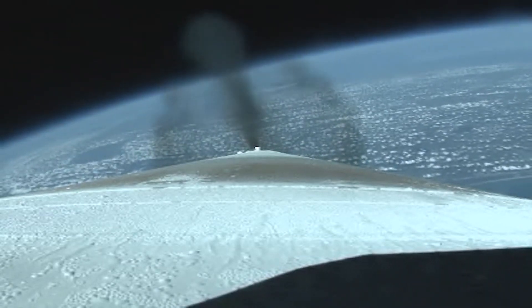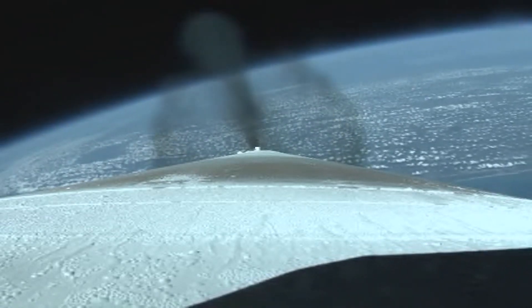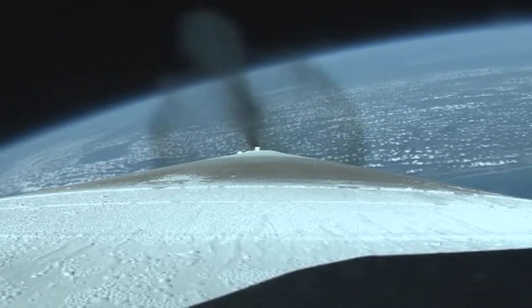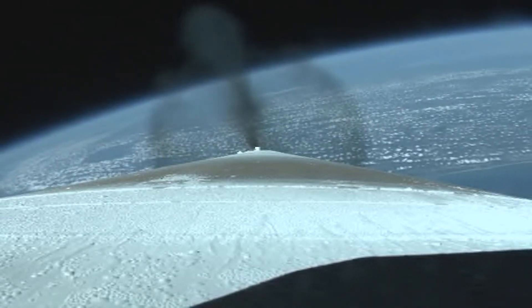We've throttled down the engine per its nominal sequence, everything looking good. Body rates look good. We've fired the pyrovalve, pressurizing the reaction control system on the second stage.